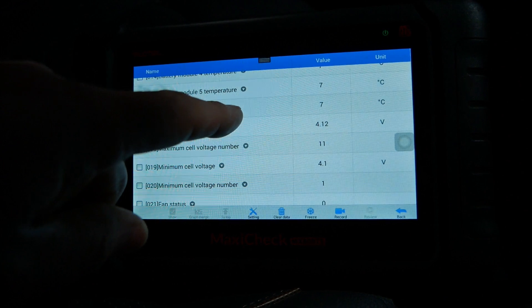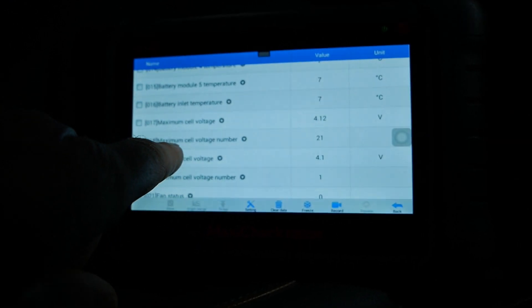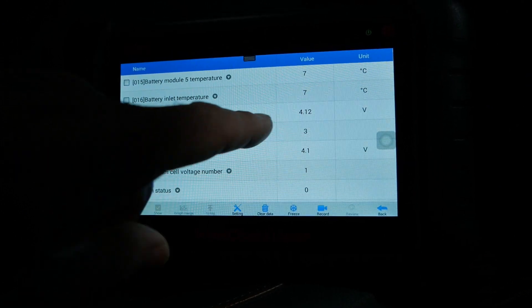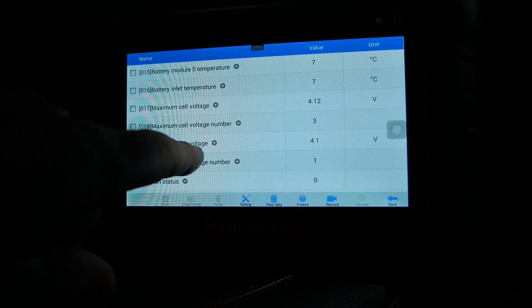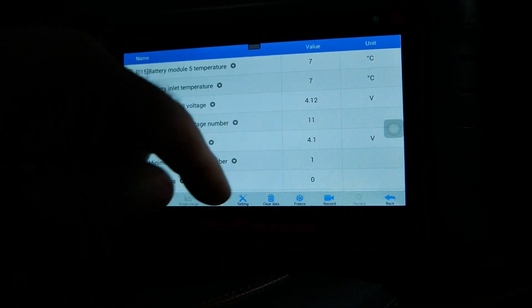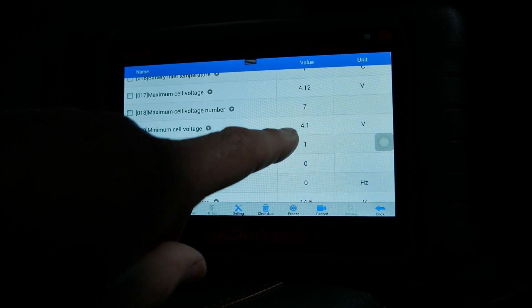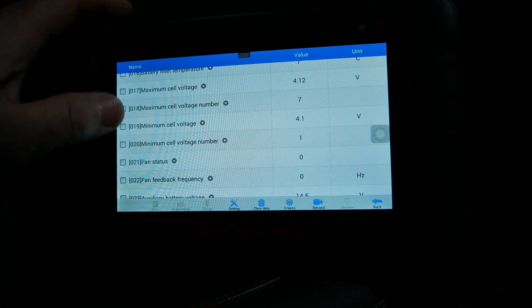Minimum cell voltage: 4.1 volts. Maximum cell voltage is flicking between various cell numbers. What you want to look at is whether the minimum and maximum cell voltages are close in range — and they are, they're both the same at 4.1 volts. That indicates nice, healthy, balanced cells. Cell number one currently has the lowest voltage and cell number 113 has the highest, but there's no huge difference between those two voltages.